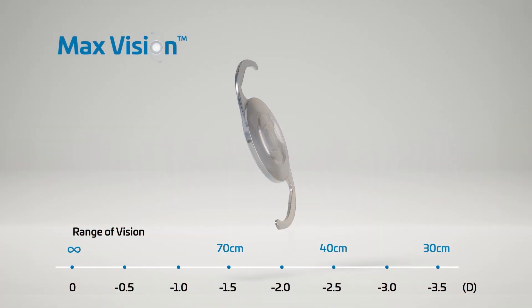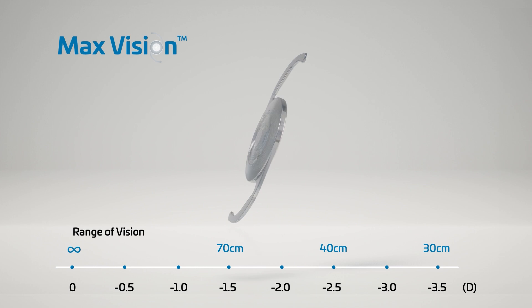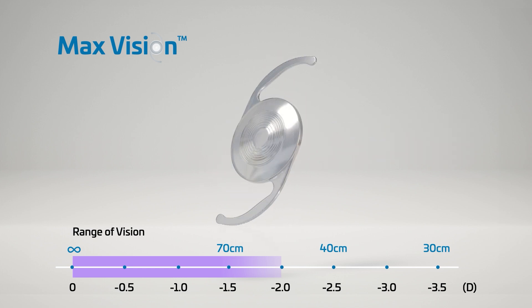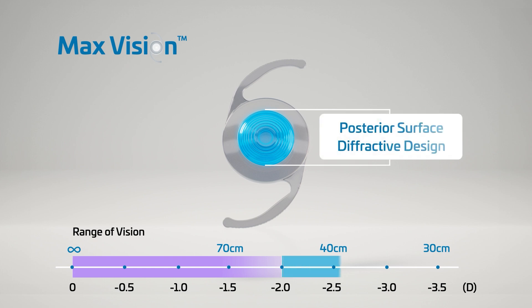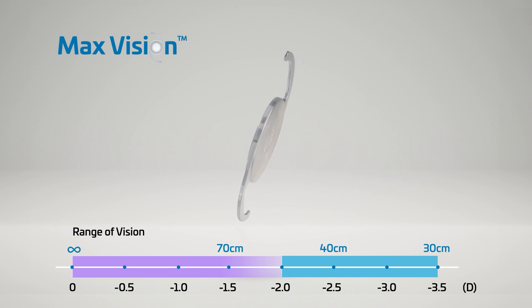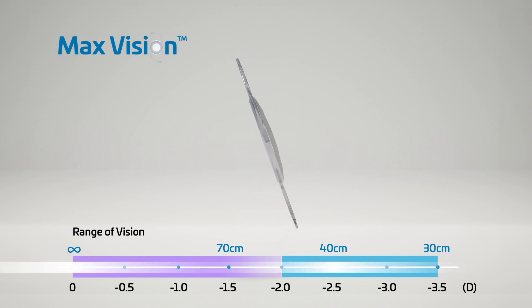I think the MaxVision IOL is the first of a very convincing concept. It combines the EDOF concept with the multifocal concept. The modern EDOF lenses give you very good far vision and excellent intermediate vision. Adding this with the MaxVision, which is a multifocal diffractive design but only bifocal, you're adding a near vision effect. Because you only have two focal points, you have more light coming inside the eye, meaning patients will have better quality of vision regarding contrast sensitivity or in low light conditions.